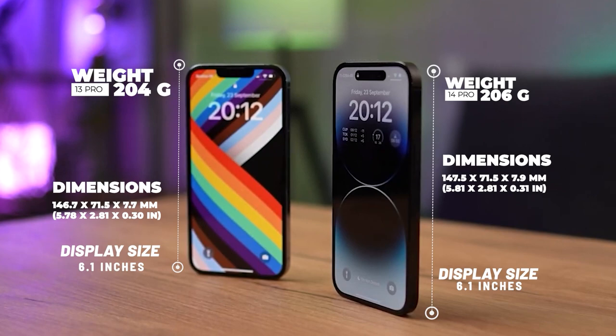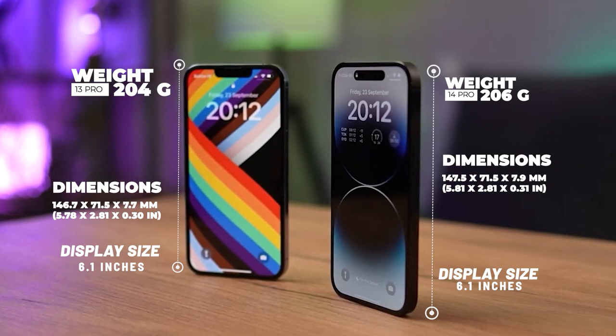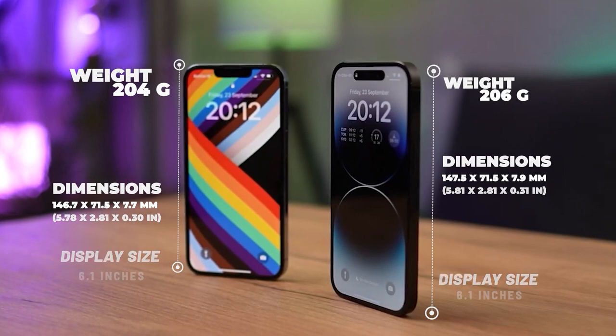Another design change on the iPhone 14 Pro is the removal of the notch. Instead, the front-facing camera and sensors are housed under the display, allowing for a truly edge-to-edge screen. This change improves the look of the device and provides a more immersive viewing experience. Overall, the design differences between the iPhone 13 Pro and iPhone 14 Pro are significant and are likely to be a major factor in consumers' decision-making when choosing between the two models.